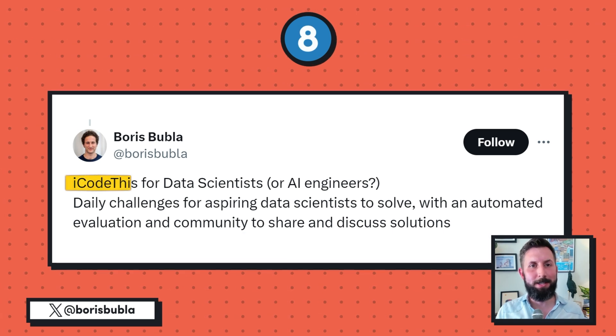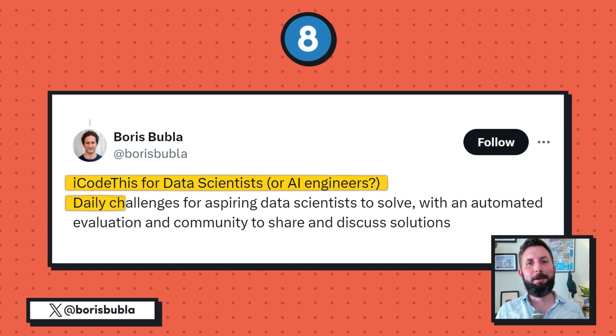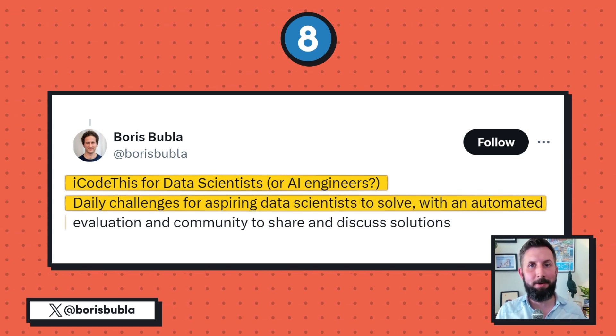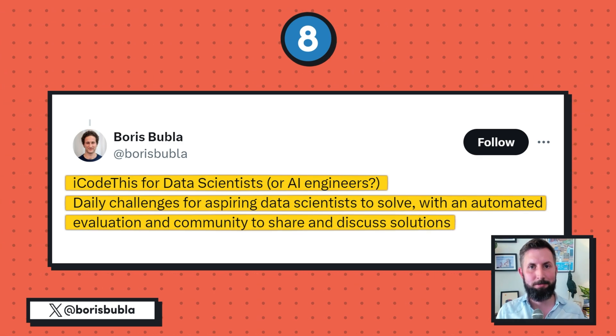Idea 8 comes from Boris Bubla on Twitter. He's looking for iCodeThis for data scientists, or maybe even for AI engineers. The app would have daily challenges for aspiring data scientists to solve, with automated evaluation of the answers and a community to share and discuss solutions. This idea does lean a bit towards B2C, since it'd be solving a problem for individuals instead of businesses, but it would make a really interesting step-one business.